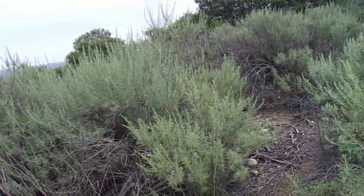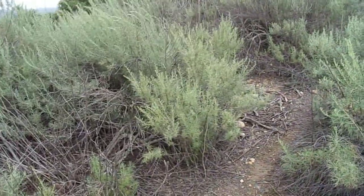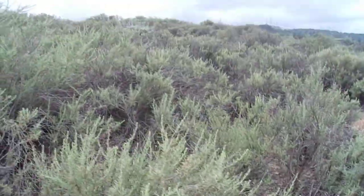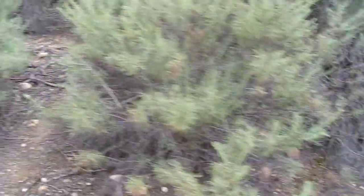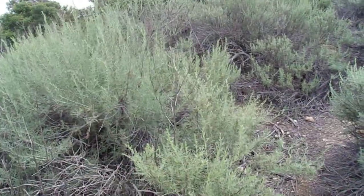This is a very important plant in our Coastal Sage Scrub community, where I am standing right now in a very abundant stand of California Sagebrush. Again, the botanical name is Artemisia californica.